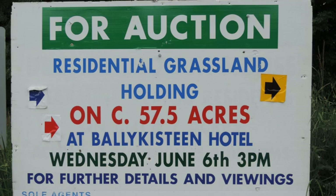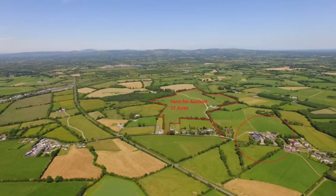In June, a neighboring grassland farm of 58 acres was put up for auction, also including a small bungalow and two cattle holding sheds with yards. The farm was used for beef fattening. The highest bid was €620,000 but the seller would not accept it. After the auction, a price was agreed with the highest bidder.